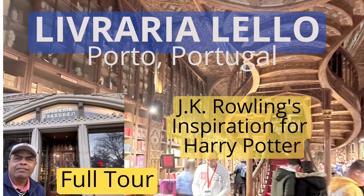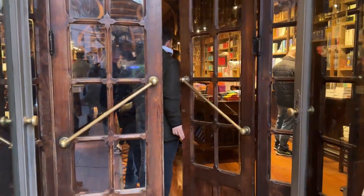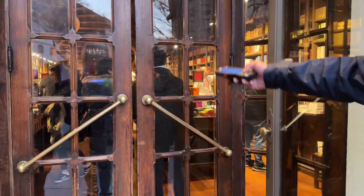Welcome to the Livraria Lello, the world's most beautiful bookstore — and very famous because of Harry Potter. Let's go inside and take the tour of this amazing bookstore in Porto, Portugal.